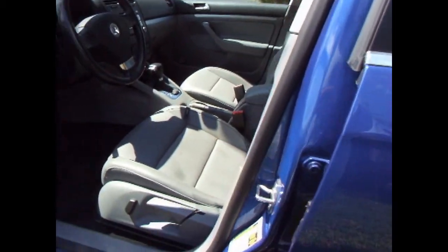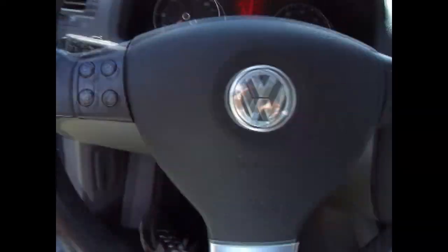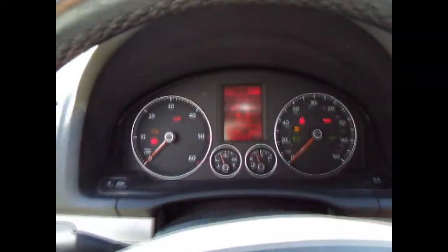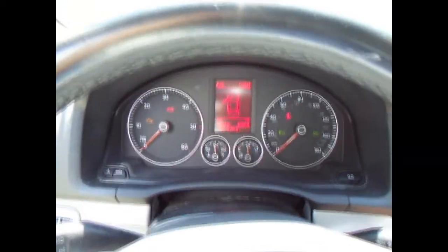Now let me show you the seats — I'll show you the driver's side on the rear as well. Very clean. This is a solid car — you can tell just by opening and closing the doors. You've got side airbags, head curtain airbags, steering wheel mounted audio controls, and a trip computer. Outstanding sound system.